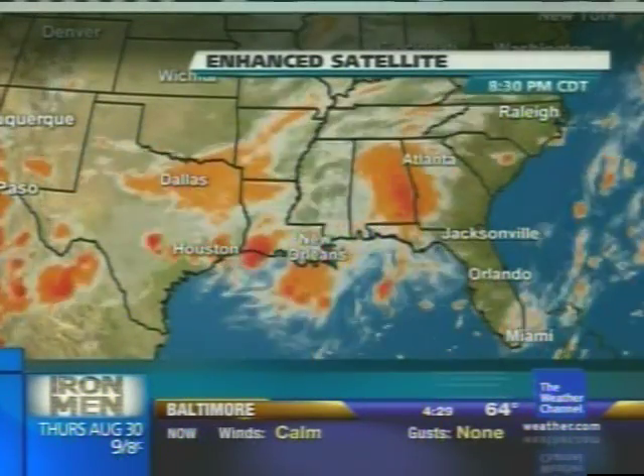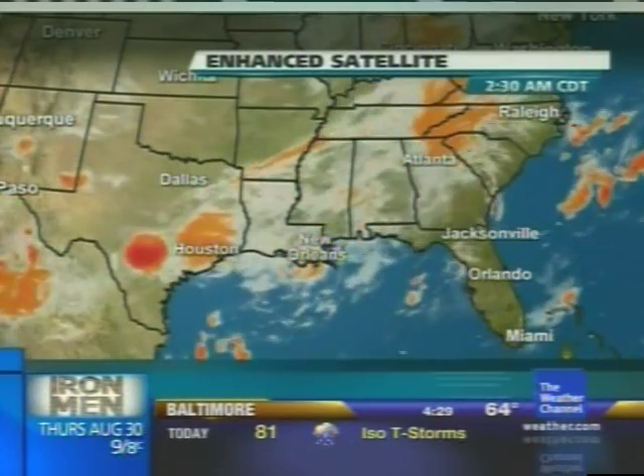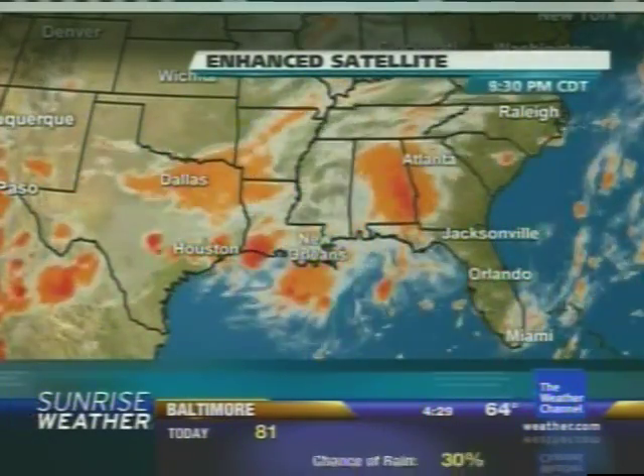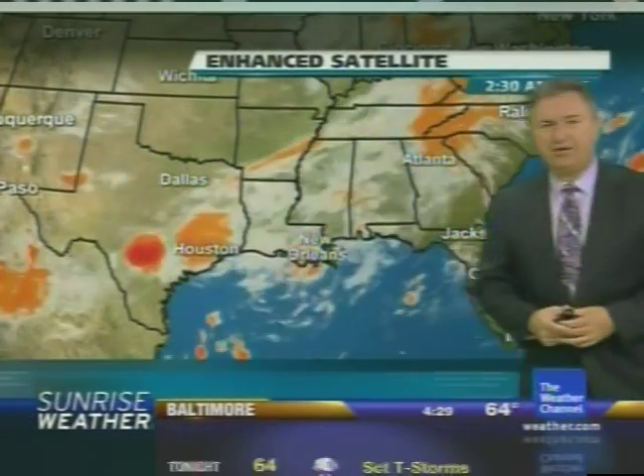Sunrise weather. We've got a lot of rain to talk about in the south. Some areas in Texas are getting hit pretty hard, and a little bit later on we'll be talking tropics — we have a couple of things we want to definitely keep you up to date on. But right now let's start in the south, because that's where most of our precipitation is right now.